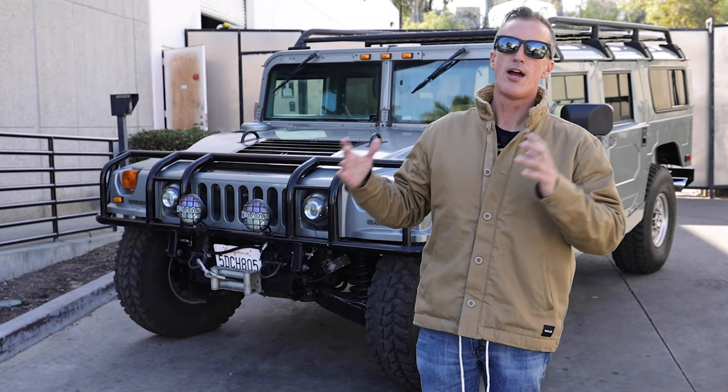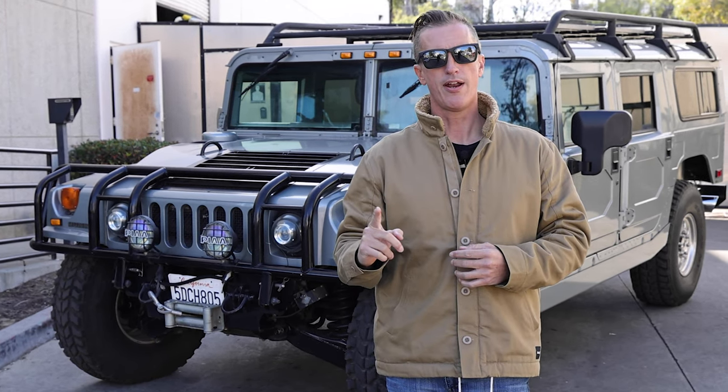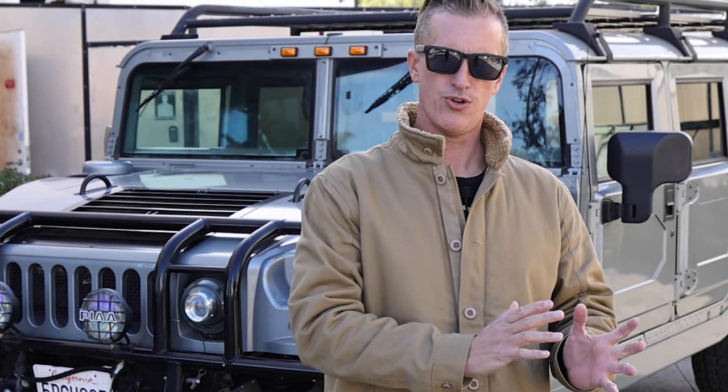This is an absolute gem because it only has 26,000 miles. It's a one-owner vehicle — we've been servicing it for years. He bought it from a dealership brand new, been a good friend of mine for many years. 26,000 miles is extremely low on a truck this old.